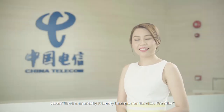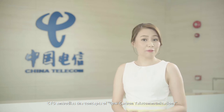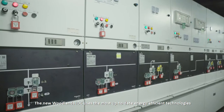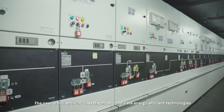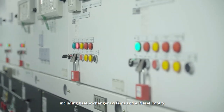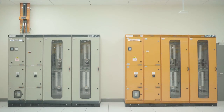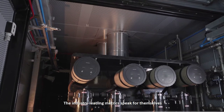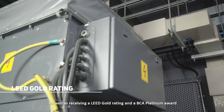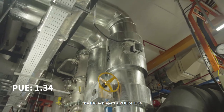As an environmentally friendly information services provider, CTG embodies the concept of low-carbon telecommunications and environmentally friendly development. The new Woodlands IDC uses the most up-to-date energy-efficient technologies, including heat-exchange systems and a diesel rotary uninterruptible power supply. The industry-leading metrics speak for themselves: the IDC received a LEED Gold rating, a BCA Platinum Award, and achieved a PUE of 1.34, the lowest ever recorded in Singapore.